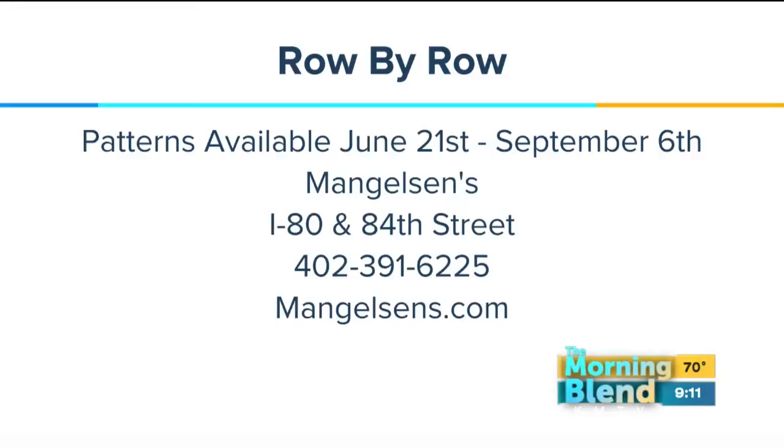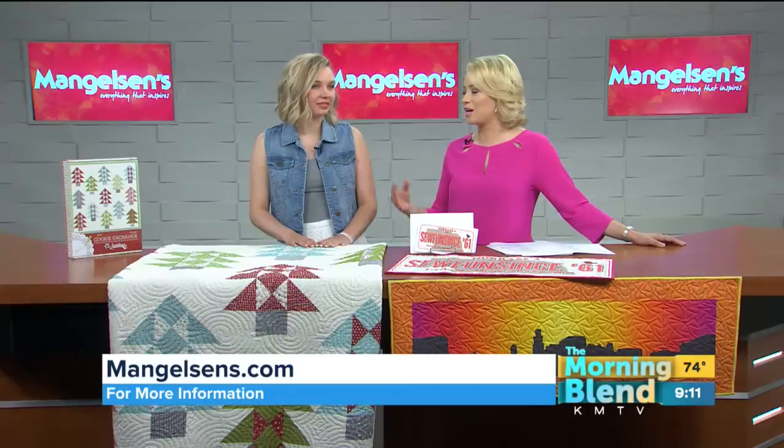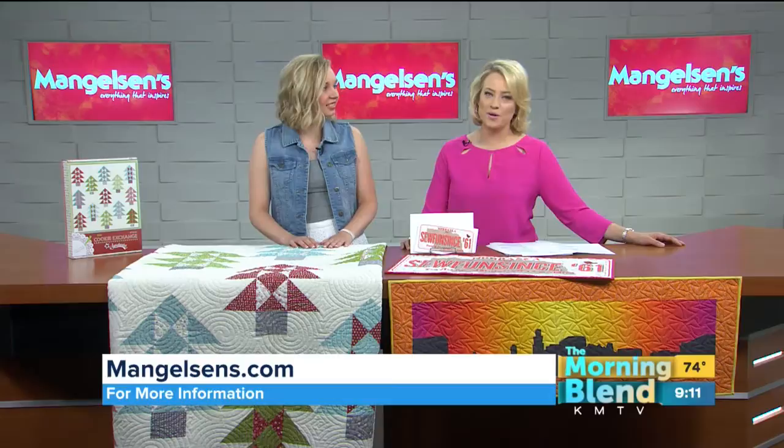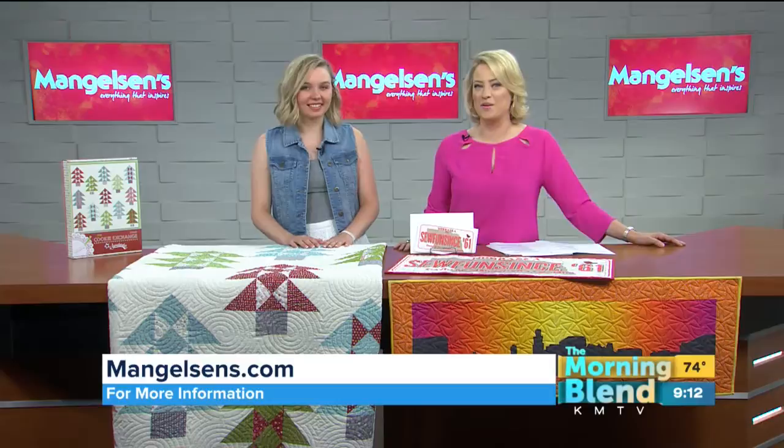If you want to take part in row by row, you can pick up some supplies at Mangelson's. If you're hitting the road this summer and want to take part in row by row, make Mangelson's part of your plan. You'll find them off I-80 and 84th Street, and it's a milestone year for them — they've got all kinds of special savings. I always recommend going to their website and keeping track of them on Facebook, because that's where you'll find a lot of those savings, coupons, and deals online. Swing by Mangelsons.com before you go to shop. We're excited to see everybody. Thank you, Haley — good to see you.